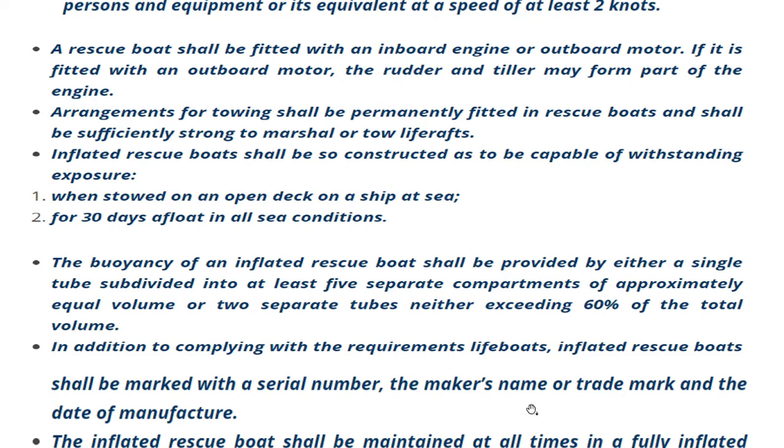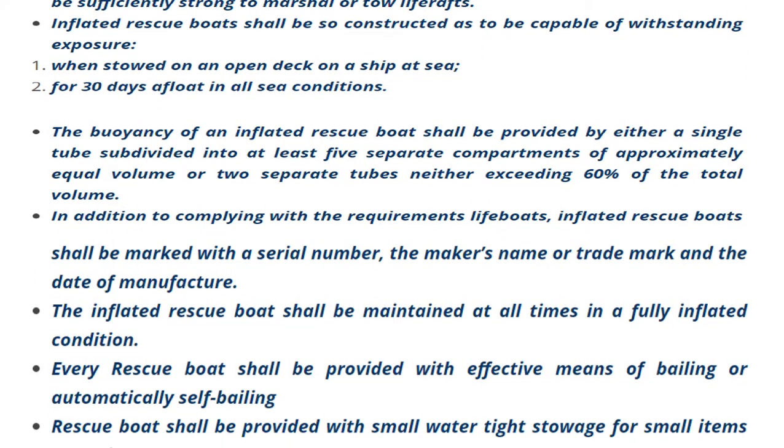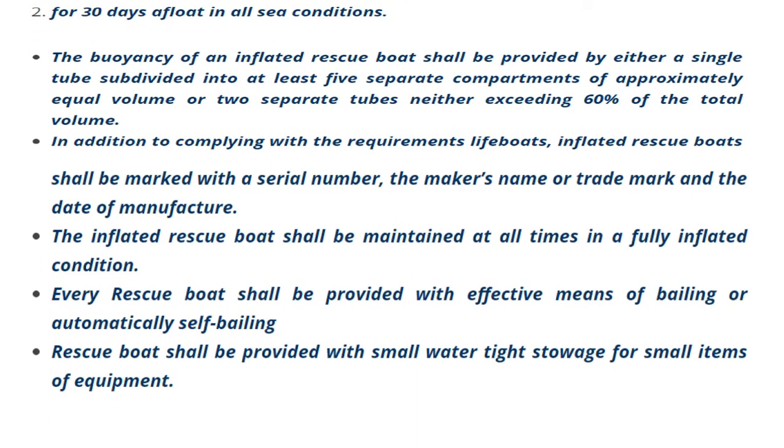In addition to complying with lifeboat requirements, an inflated rescue boat shall be marked with a serial number, the maker's name or trademark, and the date of manufacture. These are important markings to remember. The inflated rescue boat shall be maintained at all times in a fully inflated condition.